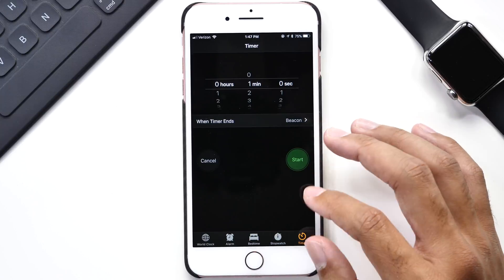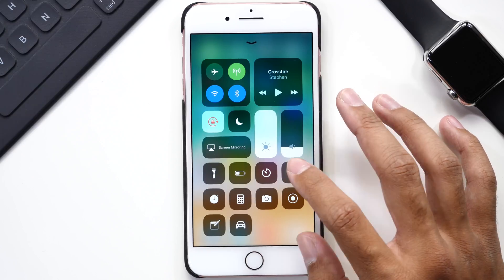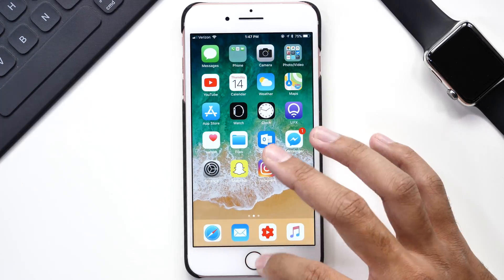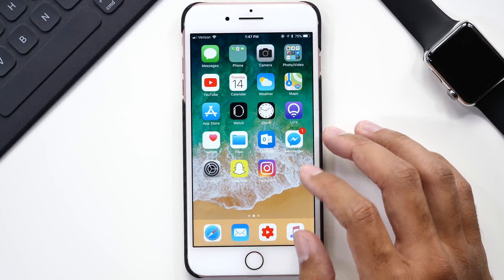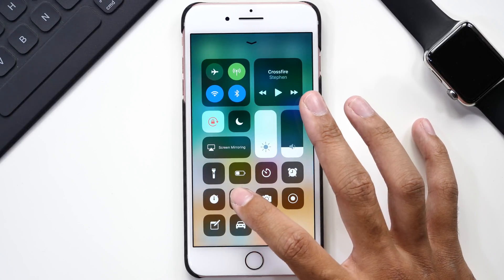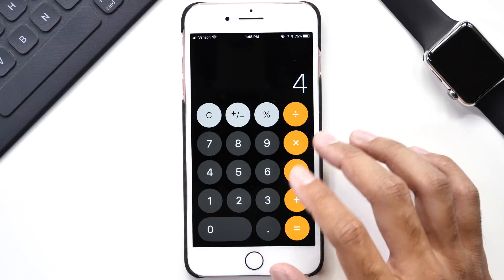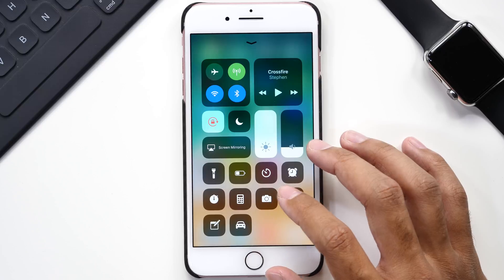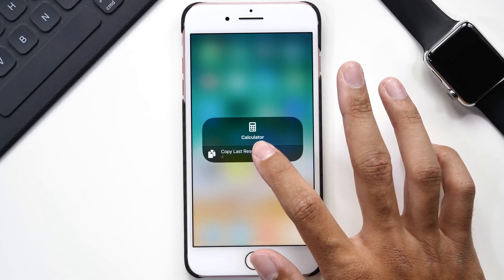Next up is the alarm — no force touch menu — so all you do is tap the button and that will bring you to the clock app to set your alarms. Same thing with the stopwatch, nothing much there either. The next option is the calculator, which I always find extremely helpful. Tapping the icon gives you direct access to your calculator app, and it does have a force touch menu which allows you to copy your last calculated result and paste it wherever you need to.